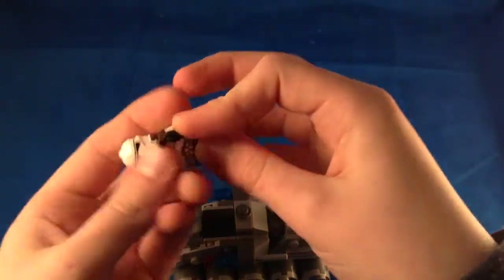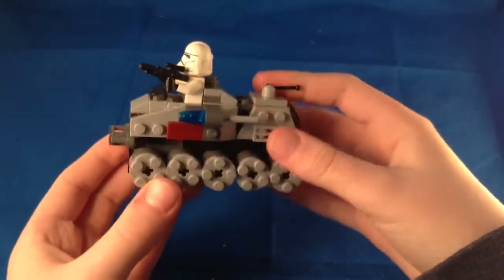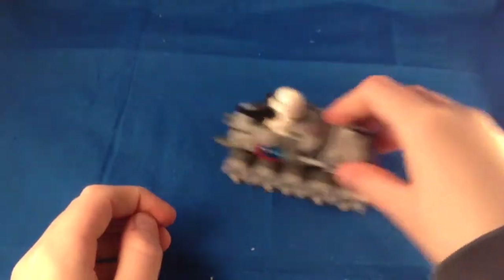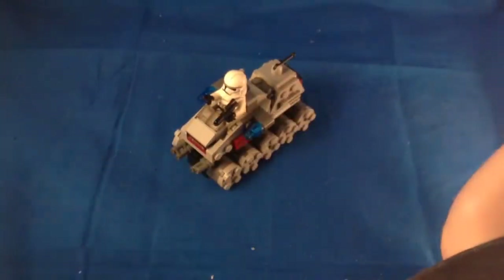As this is a Micro Fighters set it's all about mini vehicles with minifigures in them. There he is driving the turbo tank — not too bad. The wheels roll pretty nicely on most surfaces. There's not really too much to say here but I do think it looks pretty nice as a little display model.